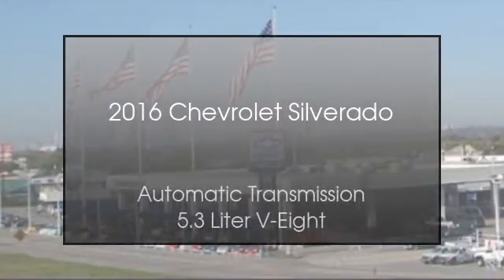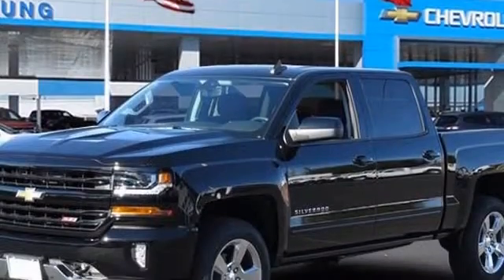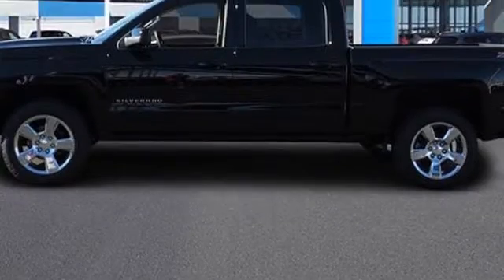This is a 2016 Chevrolet Silverado. This truck has an automatic transmission and a 5.3-liter V8.